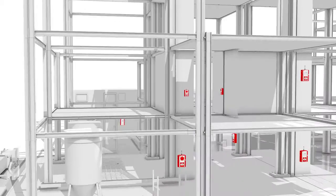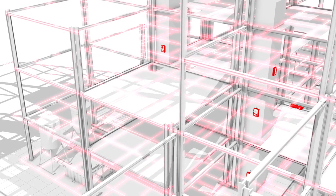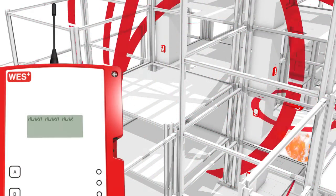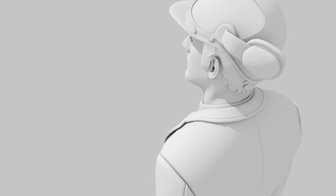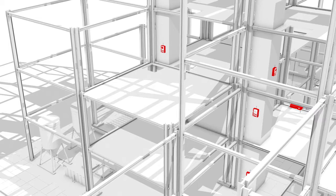All units connect to form a network that's unique to the site, therefore ensuring no signal interference. If a fire breaks out, any unit can activate a site-wide alarm. The base station will tell you which unit has activated so you can quickly pinpoint the fire. Base station messages can also be sent via text to provide immediate feedback of activations wherever you are.